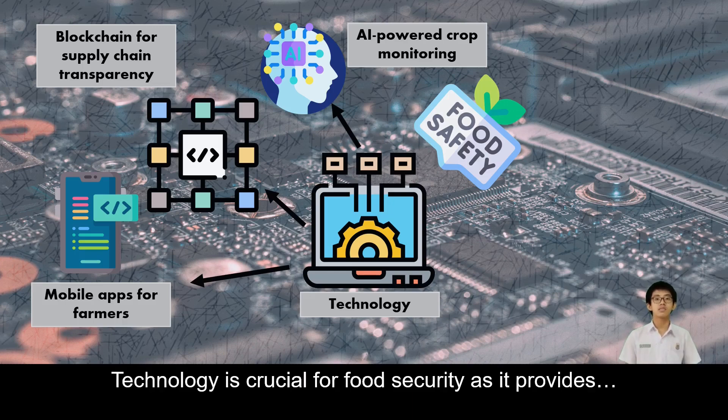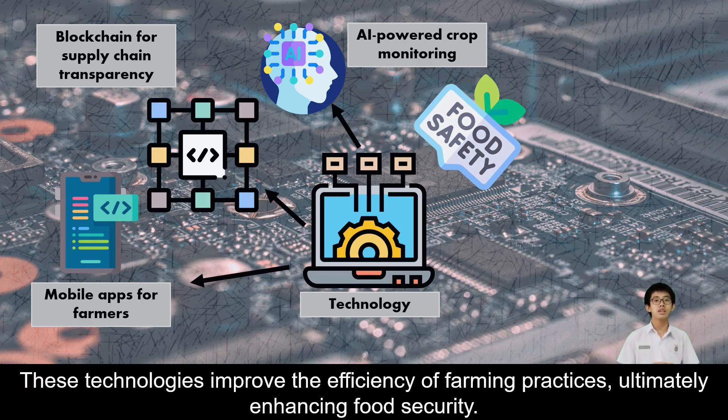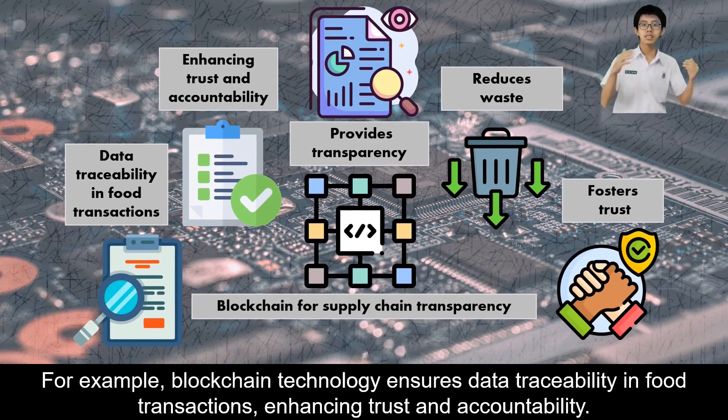Technology is crucial for food security as it provides mobile apps for farmers, blockchain for supply chain transparency, and AI-powered crop monitoring. These technologies improve the efficiency of farming practices, ultimately enhancing food security. For example, blockchain technology ensures data traceability in food transactions, enhancing trust and accountability.